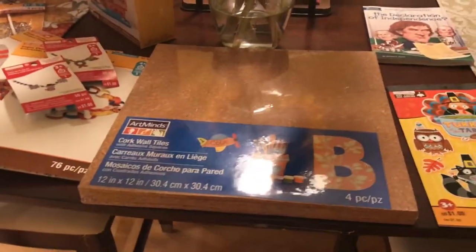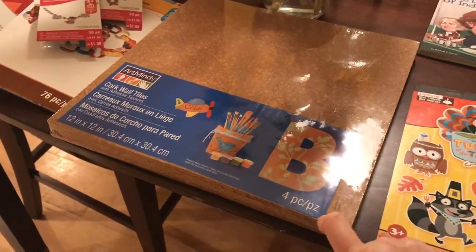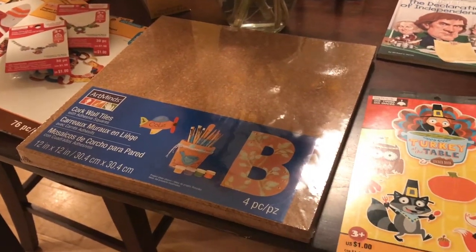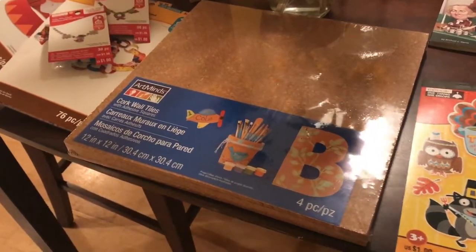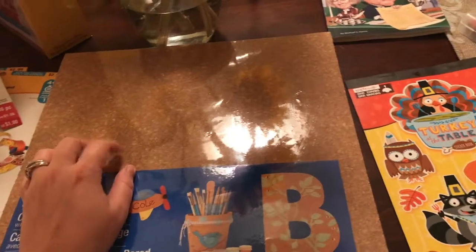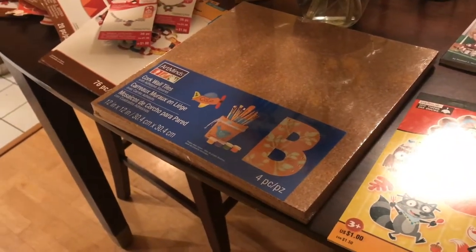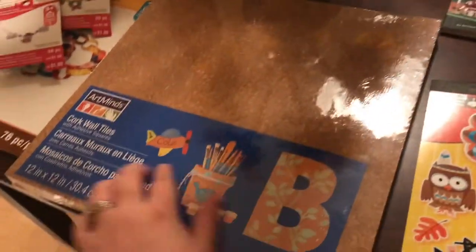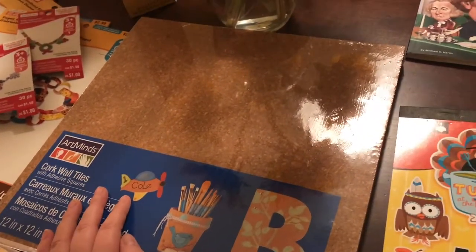I also got these corkboard tiles at Michaels — they were about $8.99. Walmart probably has a better price, but sometimes you just don't want to go to more stores. I'm going to put these up in the homeschool room because I have stuff I want to stick up and I really just didn't have enough places. My cabinet boards weren't working very well, so I thought I'd give these a try. They have adhesive squares, so they should stick right to the wall.